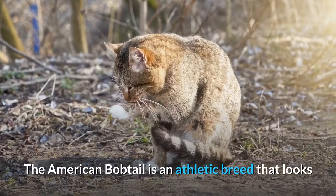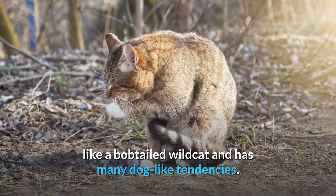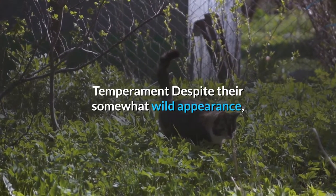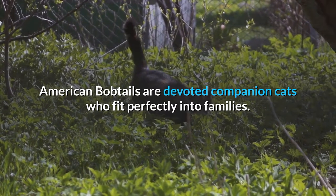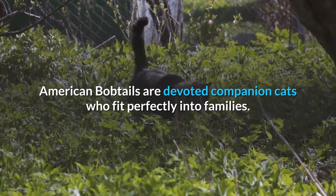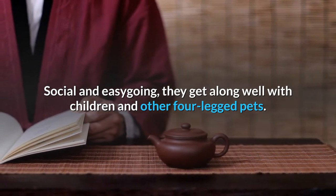The American Bobtail is an athletic breed that looks like a bob-tailed wild cat and has many dog-like tendencies. Despite their somewhat wild appearance, American Bobtails are devoted companion cats who fit perfectly into families. Social and easygoing, they get along well with children and other four-legged pets.